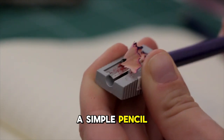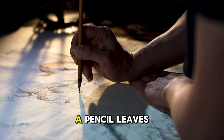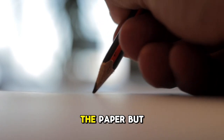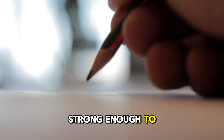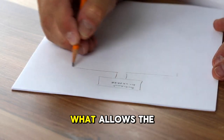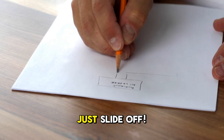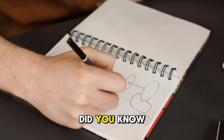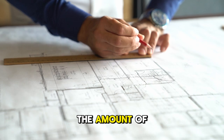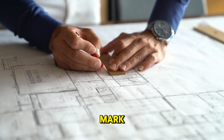The wonder of a simple pencil: graphite, a form of carbon, is the secret behind the marks a pencil leaves on paper. It's soft enough to transfer onto the paper, but strong enough to hold its shape. Friction between the graphite and the paper is what allows the pencil to write. Without it, the graphite would just slide off. Did you know pencils come in different grades of hardness? This depends on the amount of clay mixed with the graphite. More clay means a harder, lighter mark.